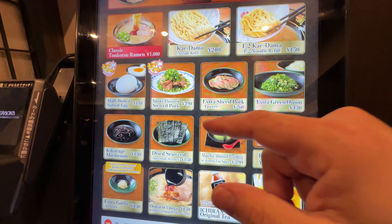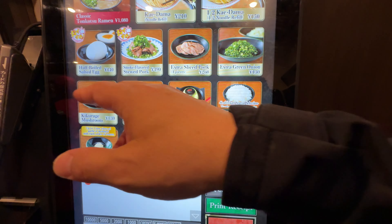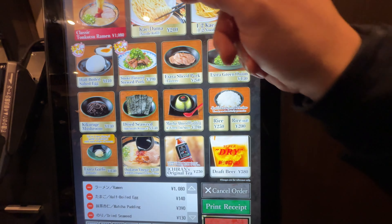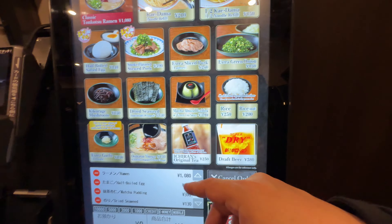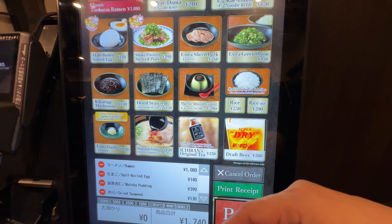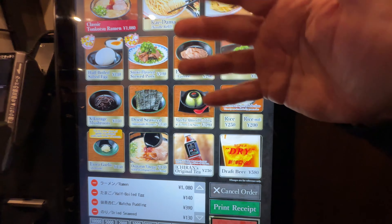Once inside the restaurant, you go to a kiosk and choose what you want in your bowl of ramen. I want this one, an egg, seaweed — definitely. It has an English option with pictures, which makes it easy.